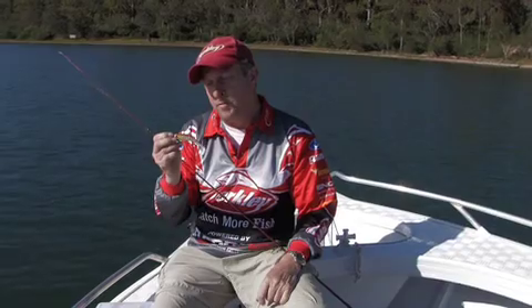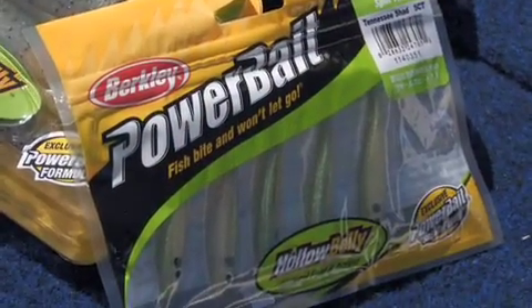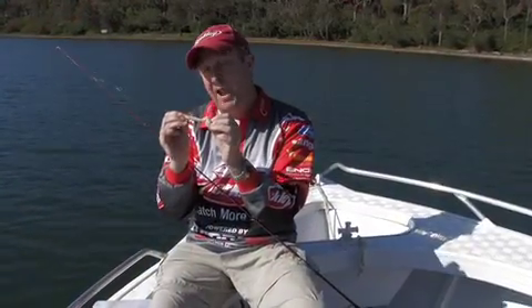There are several sizes in the hollow belly baits — 3 inch and 5 inch in a jerk shad tail, and there's a 4, 5, and 6 inch in this big swim paddle tail.